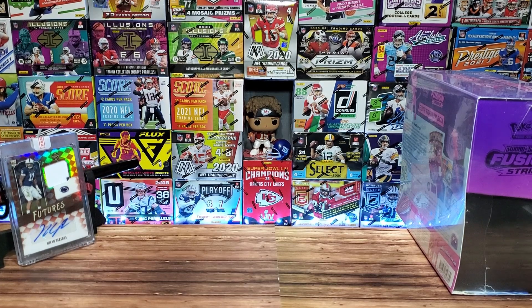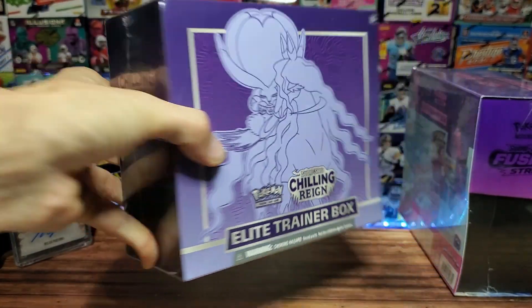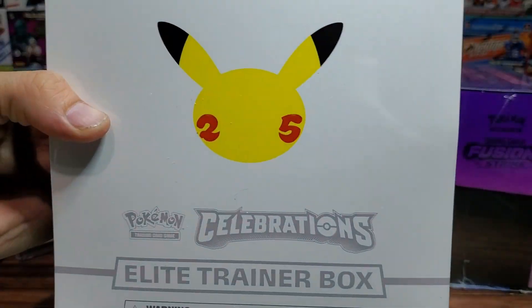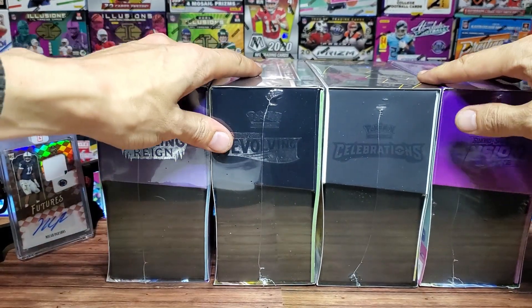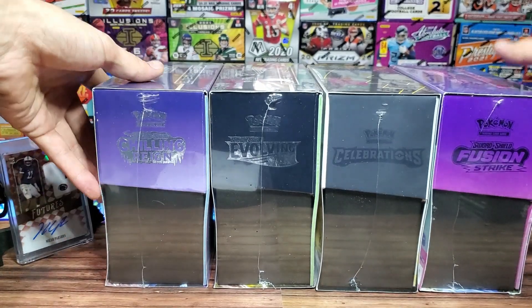We're going to call it Pokémon President's Day because they both start with the letter P. What I've actually gotten new are ETBs of Chilling Reign, Evolving Skies, Celebrations, and Fusion Strike that I've been holding on to. I have not ripped any packs from any of these products yet, so on Monday we're going to rip all four.